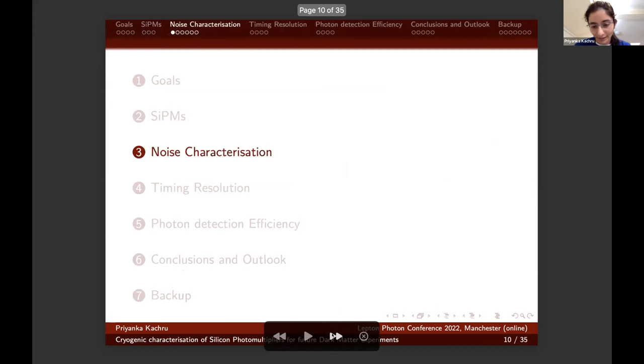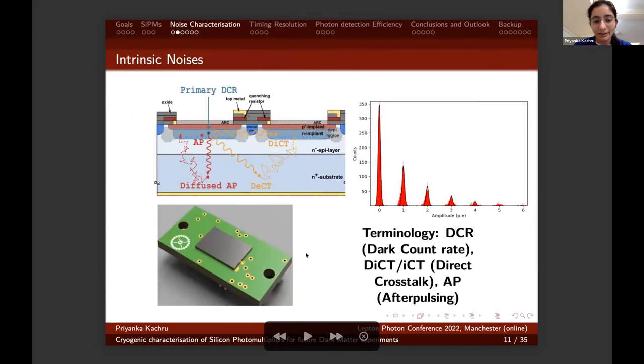Moving on to noise characterization: the cross-sectional view of the SiPM shows different kinds of intrinsic noises. The primary event is triggered due to thermal agitation, giving rise to the dark count rate. This can further trigger an avalanche in the neighboring cell instantaneously, producing internal crosstalk — also known as direct crosstalk. Additionally, when a trapped electron or hole is released in the same cell, it is referred to as after-pulsing. If it is released in the neighboring cell, it's referred to as delayed crosstalk. The dominant noise contributions in SiPMs are mainly due to direct crosstalk and the dark count rate.